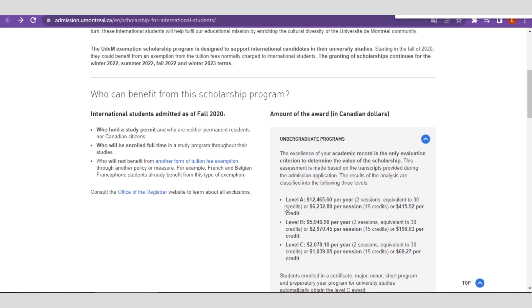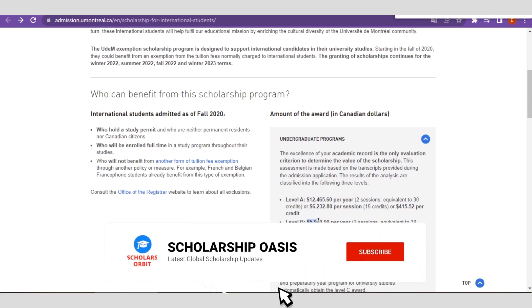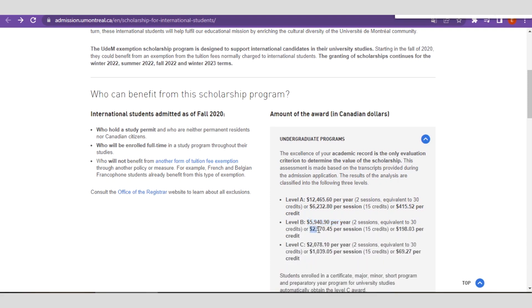There are different levels to this scholarship program. For Level B, you receive between $5,040 for two sessions equivalent to 30 credits, or $2,970 per session for 15 credit units, or around $198 per credit.